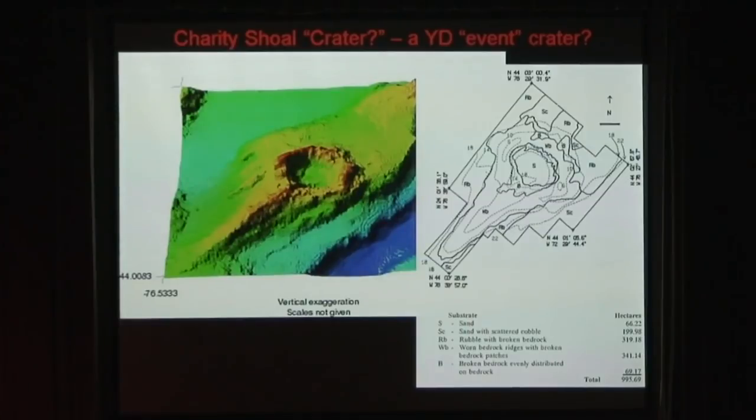This is an example of Charity Shoal underwater — one kilometer across. We cannot identify that as an impact for sure; we haven't dated it. But it is one of the possibilities for an impact causing the Younger Dryas.